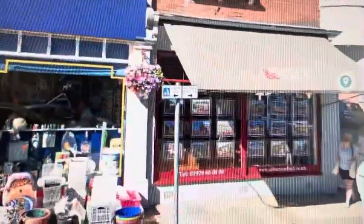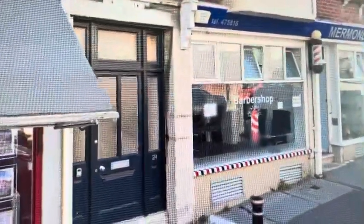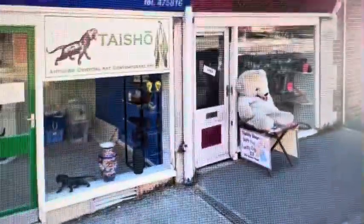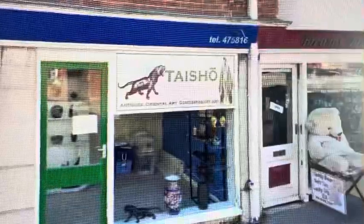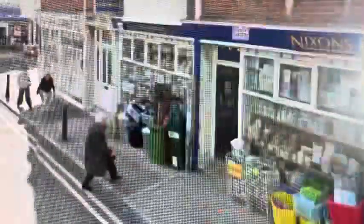The next shop we come to is another estate agent. We're now going to go up this side street by the estate agents because this goes into a corner. We've got a little independent shop called Bruins and Merman Place, which is like a barber shop. This used to be the old Nixon's Hardware before they moved into the former Woolworths — they moved because they needed a bigger size shop.